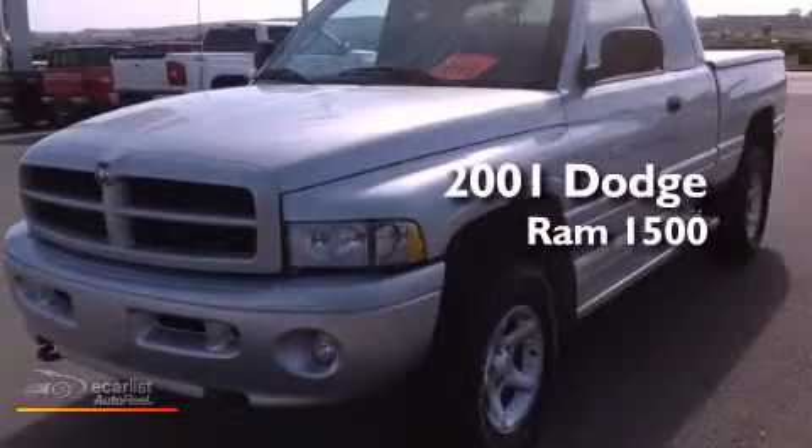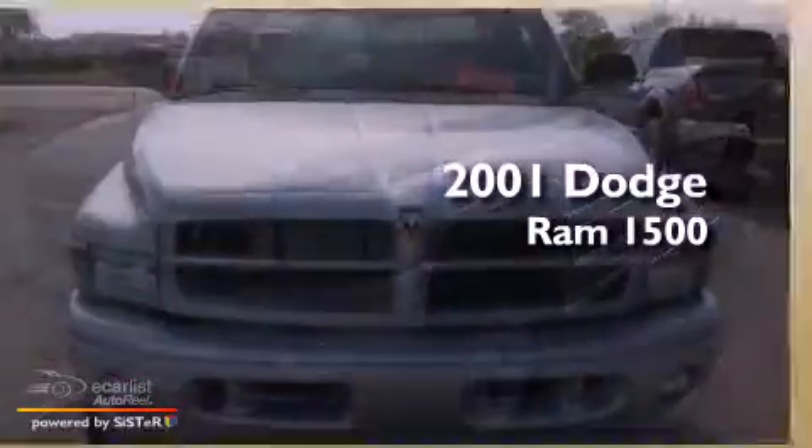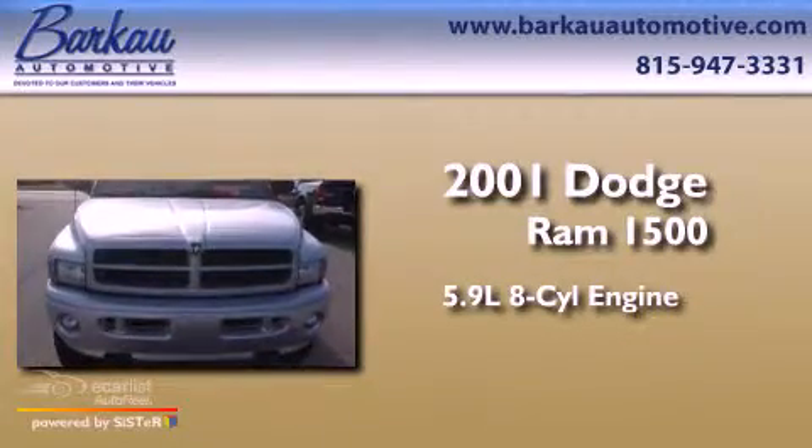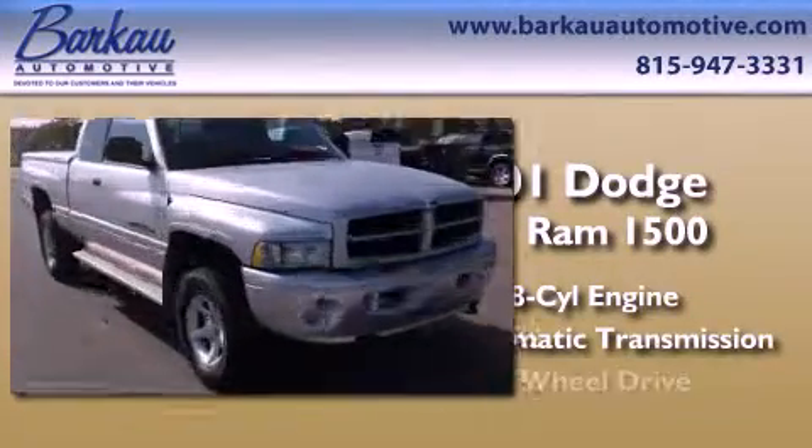This is a 2001 Dodge Ram 1500. It has a 5.9 liter 8-cylinder engine, automatic transmission, and 4-wheel drive.